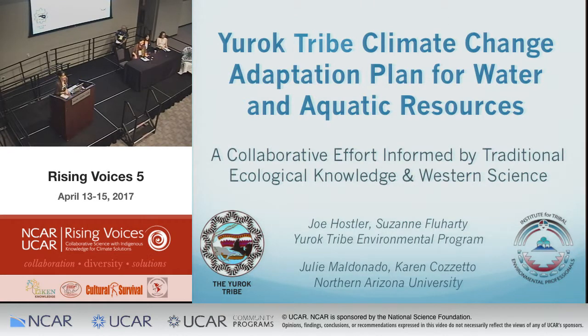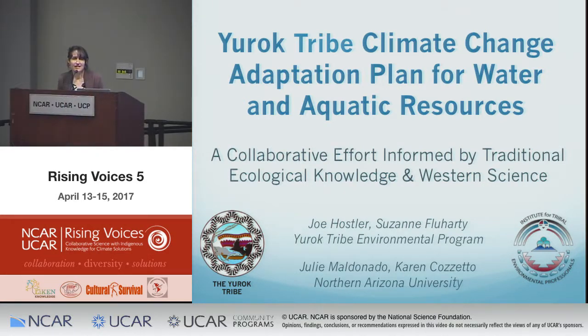We also have a Yurok Tribal member here, Elizabeth Azuz, and she's been involved in this whole process — please feel free to jump up and share any thoughts during this presentation. The theme of the session is collaborative research, and today we'll talk about traditional ecological knowledge and western science, and how the Yurok are including both throughout the entire adaptation planning process.